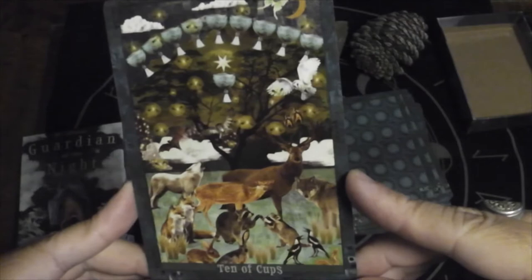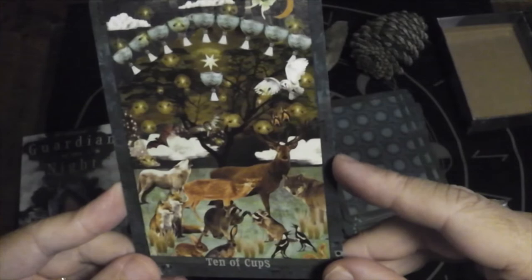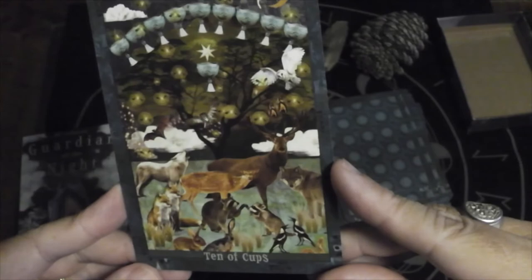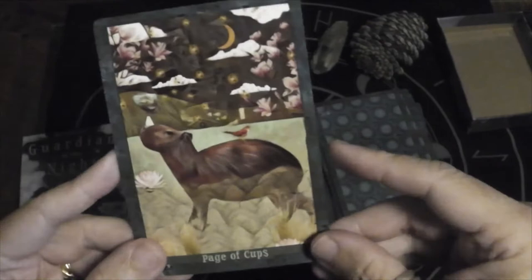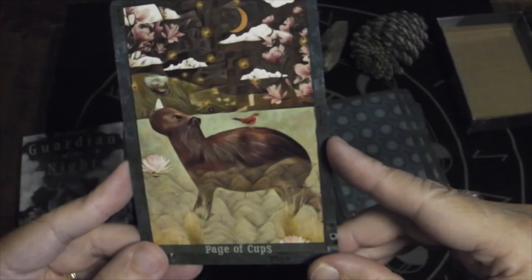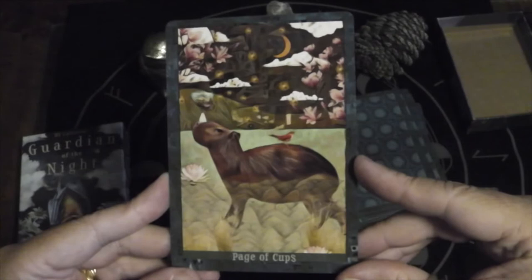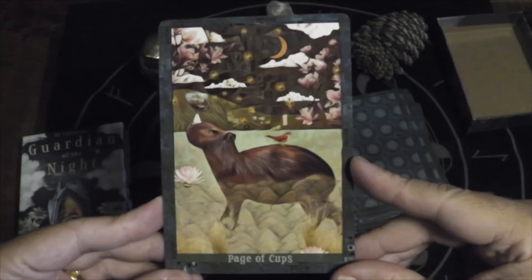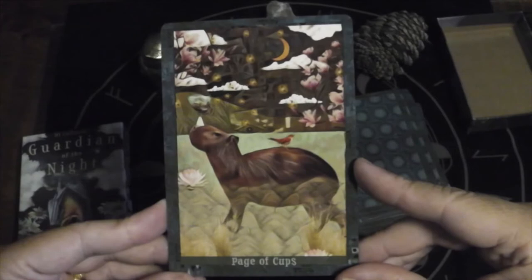Ten of Cups — you have all the animals. I love the subtlety of the seven-pointed star and the lightning bugs — fireflies. Page of Cups is a capybara, the largest rodent in the world. I've actually seen them in person down in Costa Rica — they are so sweet, almost like dogs, they just want lovin's. They are kind of smelly though.